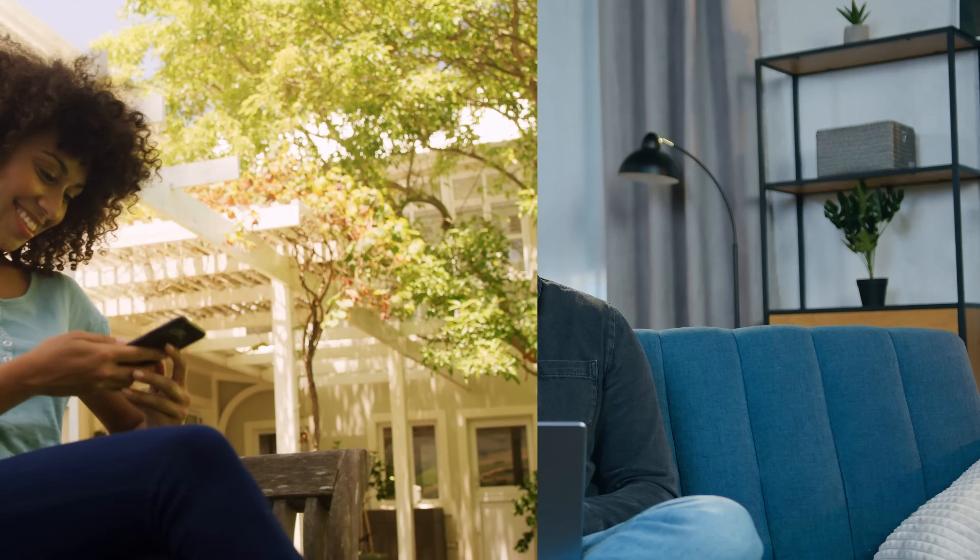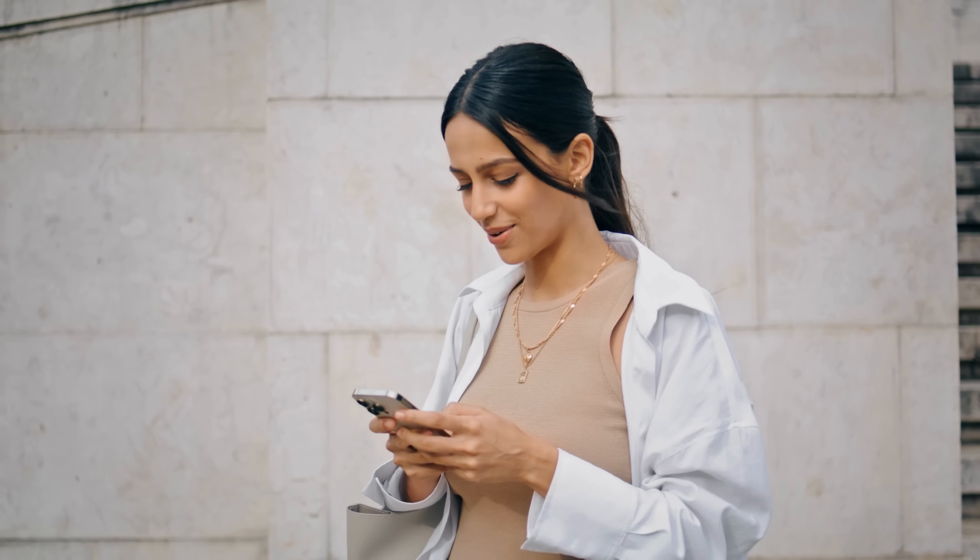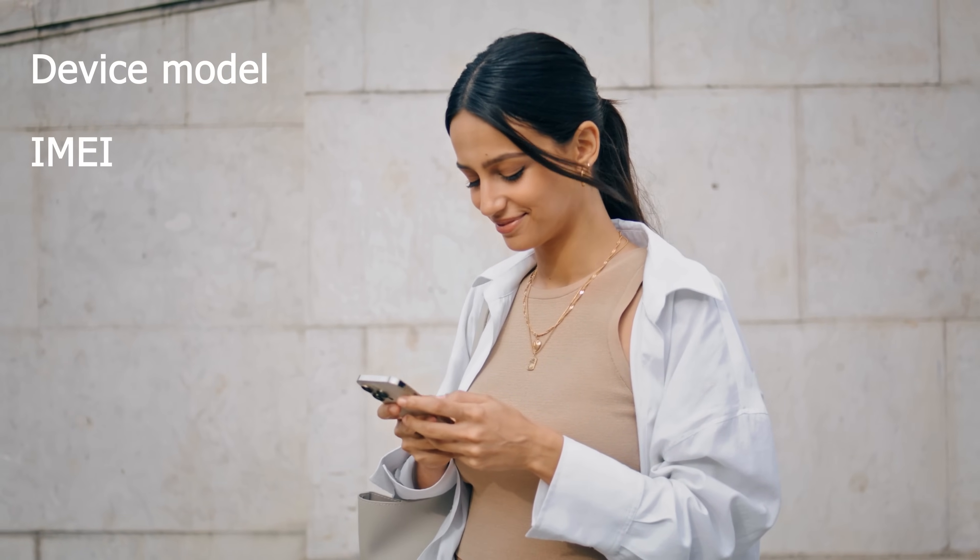Let me break down how you can get in on this. To enter this weekly draw, all you have to do is like this video — a simple click on the thumbs up button will get you one step closer to the prize. Subscribe to our channel. Comment below with your device model like Samsung S9, IMEI, and Country, and voila, you're in the game. As soon as you follow these steps, you're automatically entered.